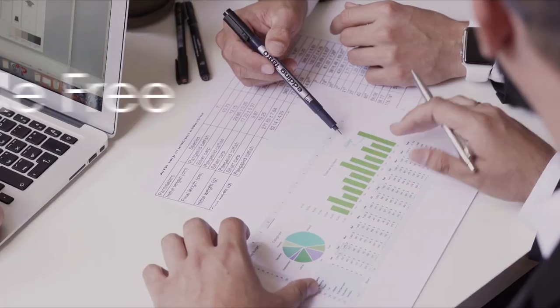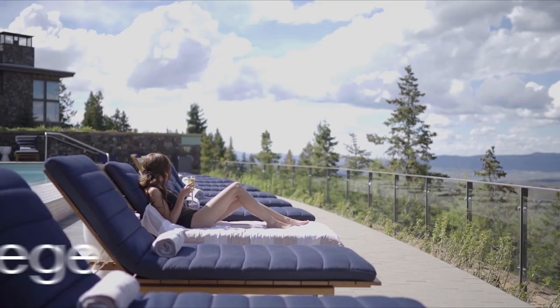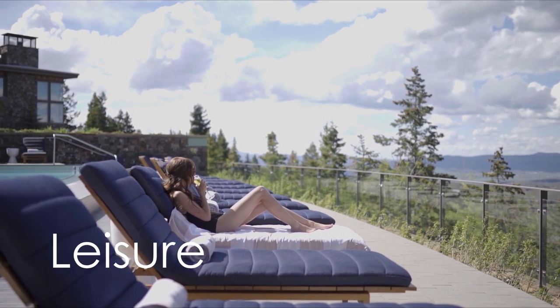Advantages of owning a condotel: First, earn while you're away. Second, entrust your property to real estate professionals. Third, enjoy hotel privileges during your free stay. Fourth, experience affordable leisure.